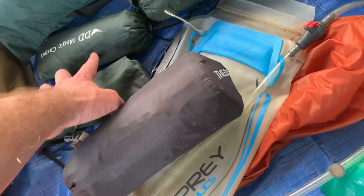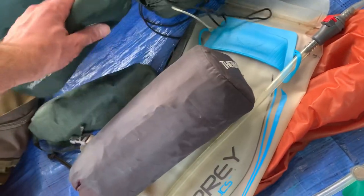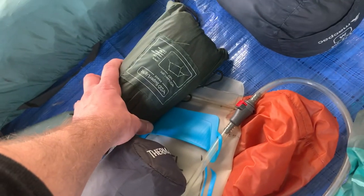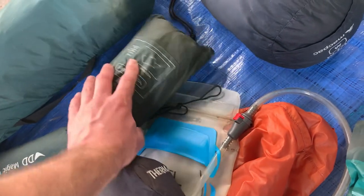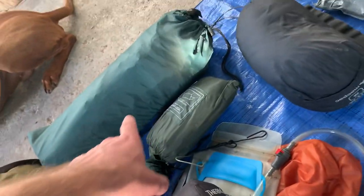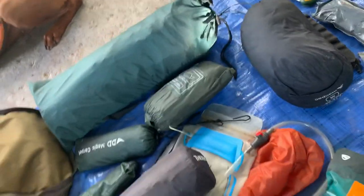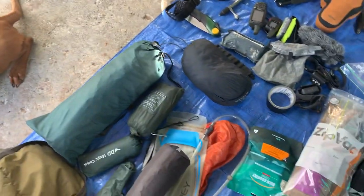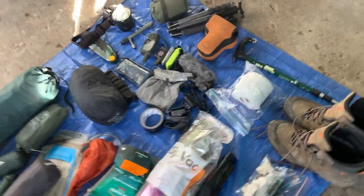Therm-a-rest. DD Magic Carpet, so that's something River can sleep on. I've got the three-by-three meter fly, and then I might actually take a one-man bivvy as well. I'll set up the fly so River can get in under it. I'm not sure where I'm going yet but I have a feeling it's going to be cold wherever I pick.